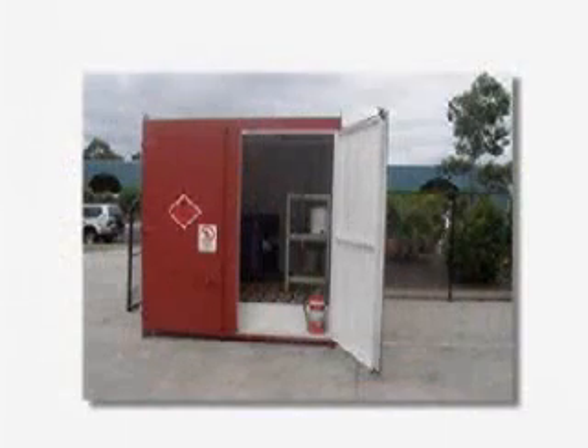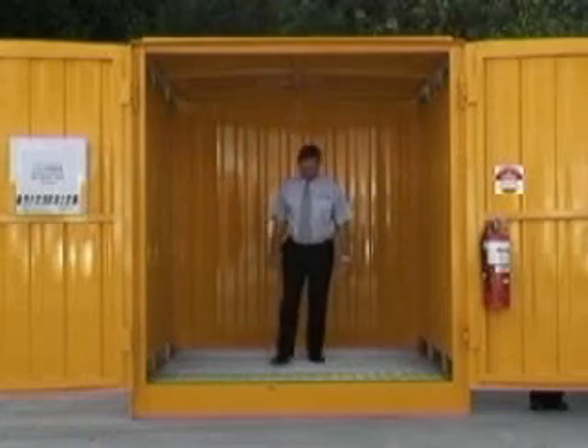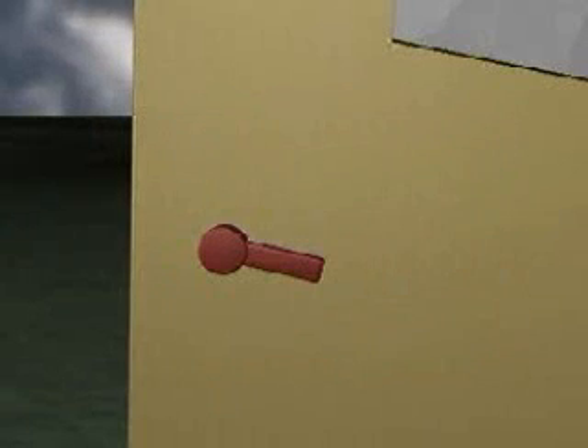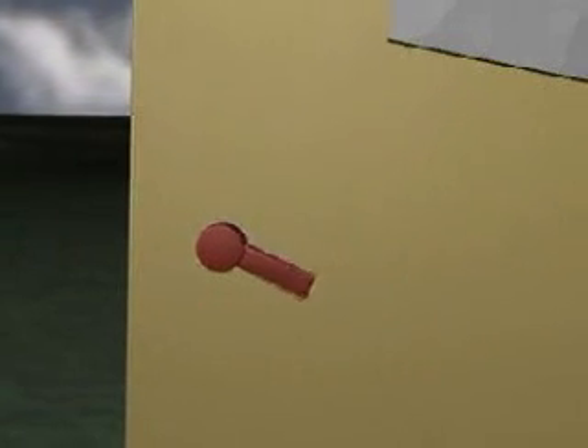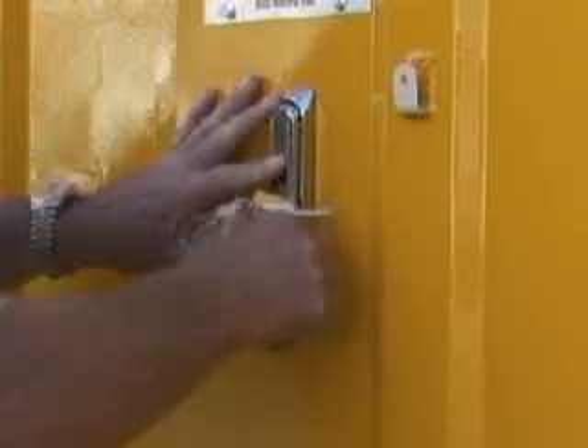No point within the modified freight container can be more than 6 metres from the modified freight container's exit door. This requirement does not apply to purpose-built stores. Each door of the modified freight container must be able to be opened from the inside and any external lock must be deactivated. Again, this requirement does not apply to purpose-built stores.